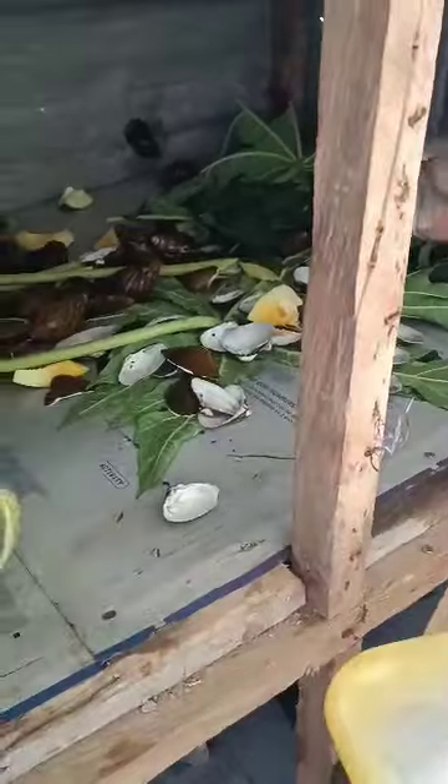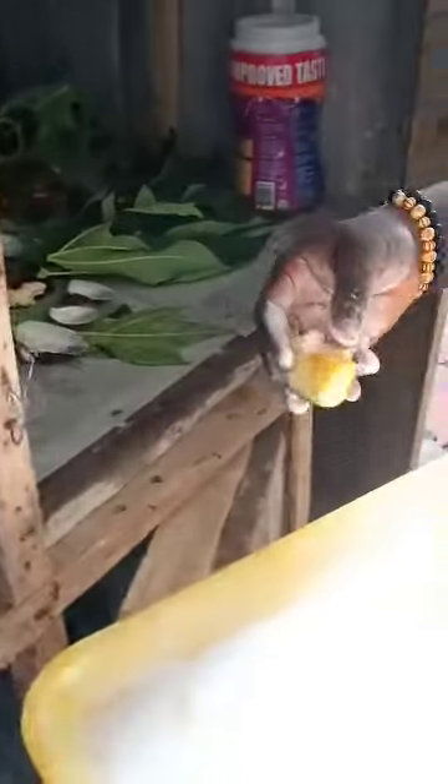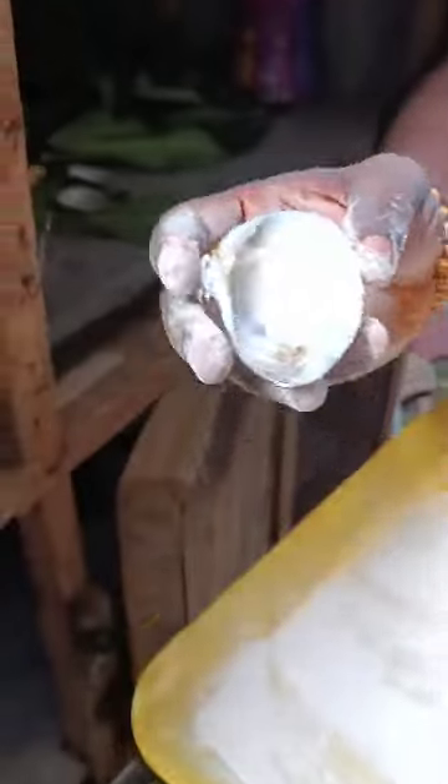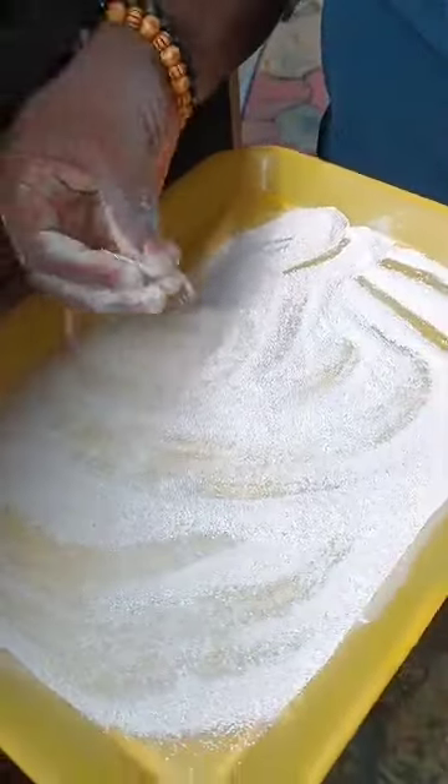Tonight we'll be feeding the snails with the oyster shell calcium, which is the grounded oyster shell calcium. We already have the oyster shell here, and we also have the grounded oyster shell.